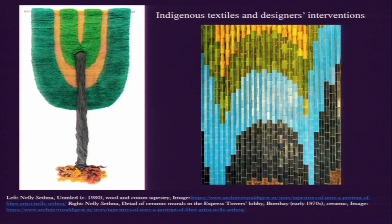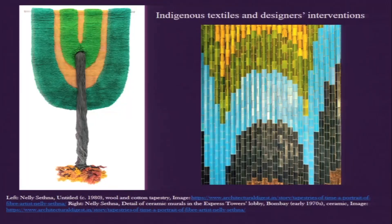On the right side of the screen we have a mural from the Empress Towers lobby in Bombay, made in the early 1970s. It is a ceramic mural in which small ceramic tiles are arranged in a particular way to make a strictly geometric pattern. The color, the balance between colors, the compositional format — all of these have a lot to do with the way we understand weaving. This illustrates the crossover between textile making and architecture: how her knowledge in textile making got translated into making this mosaic mural.